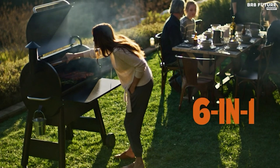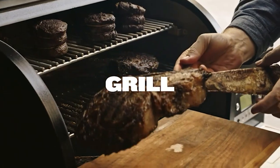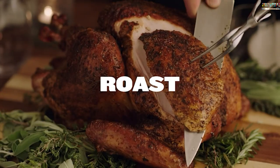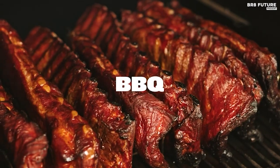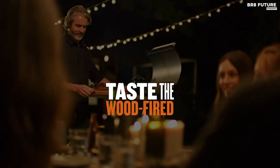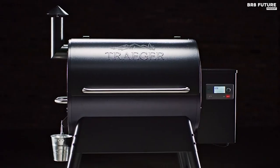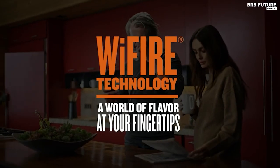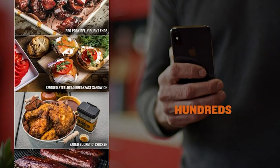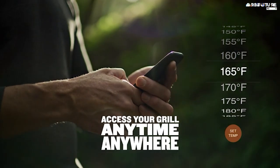With a maximum temperature of 500 degrees Fahrenheit, you have the power to achieve perfect sears. Thanks to Wi-Fi technology, you can connect your grill to your home Wi-Fi and control it from anywhere using the Traeger app. Whether you want to grill, smoke, bake, roast, braise, or BBQ, the Pro 575 offers six-in-one versatility on a single grill, and cleaning up is a breeze with the porcelain grill grates.